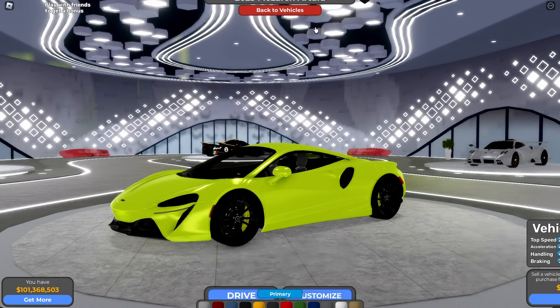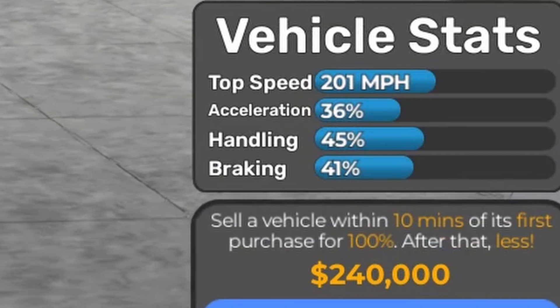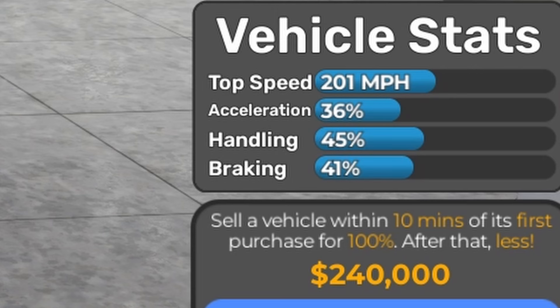The next one is the 2020 McLaren 600LT Spider, and the price is $240,000. Based on vehicle stats fully stock: 201 mph, 36% acceleration, 45% handling, and 41% braking.